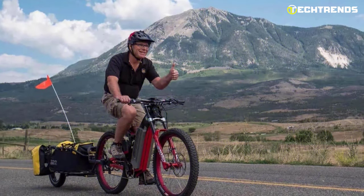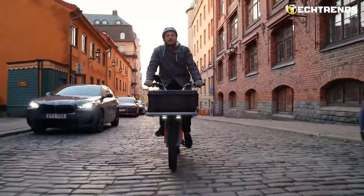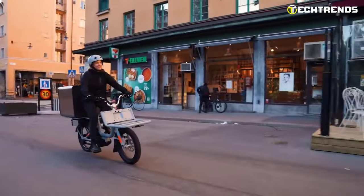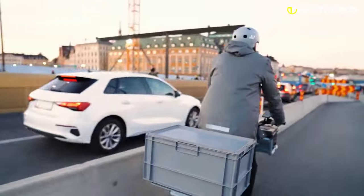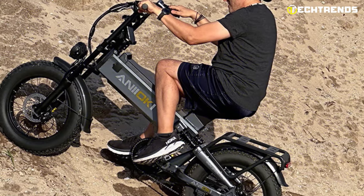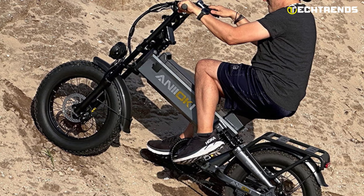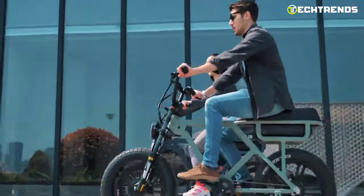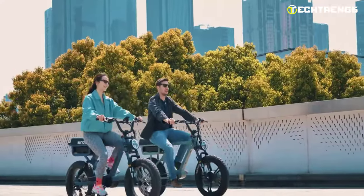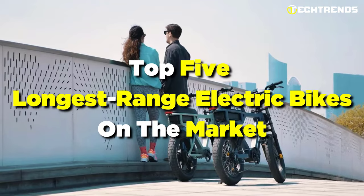Manufacturers have responded by releasing the best electric bikes that can travel farther every year. These bikes are now accessible to everyone because of their low prices. As the cost of fuel and owning a vehicle rises, long-range e-bikes are now a favorite option for traveling both short and long distances. In today's video, we will examine the top 5 longest range electric bikes on the market.